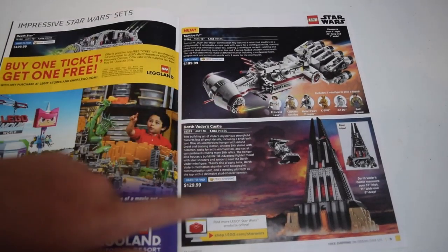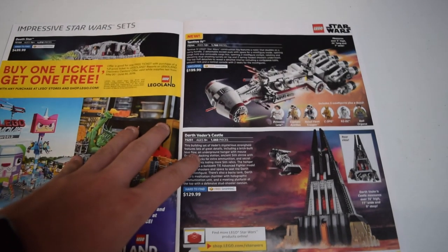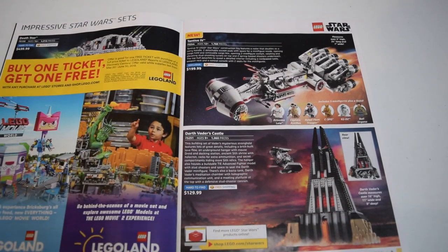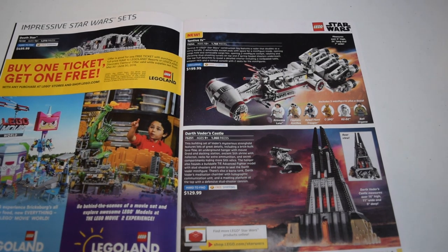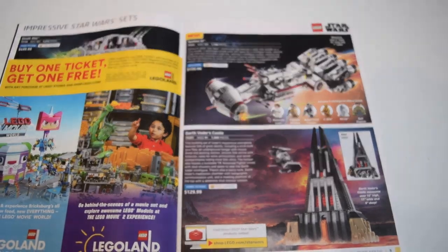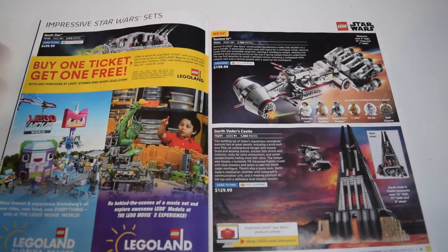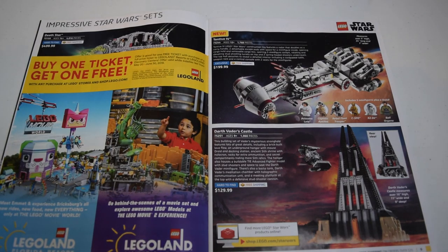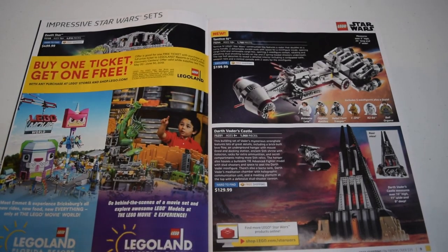We have the Tantive 4 and Darth Vader's Castle. I didn't give you guys my thoughts on the Tantive 4 - I really like it. I'm thinking I might get it at the end of the year as a big gift. I saw it at the Lego store - it's a lot longer than you would think. Darth Vader's Castle is another great set, pretty good deal, although $130 is a little steep. You do get more than you would think though.